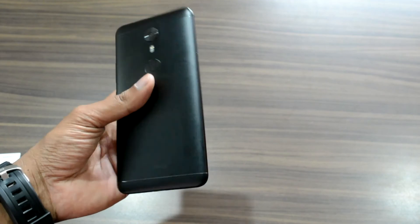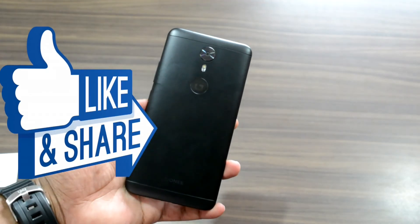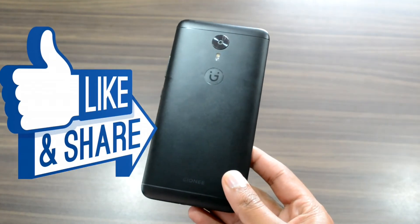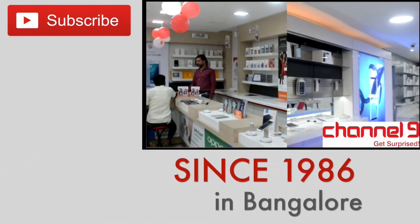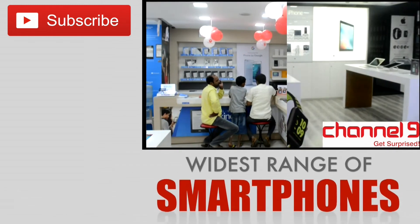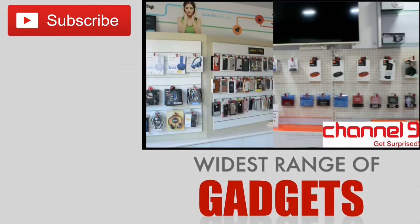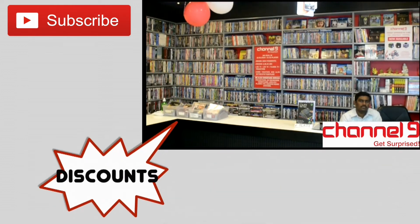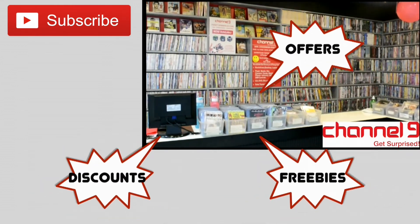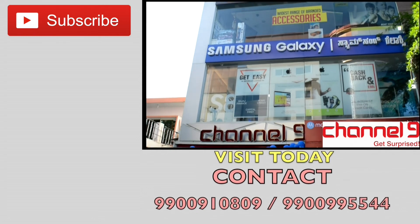Overall, both cameras are good to capture beautiful images. We will get back with another tech review soon — stay tuned and hit thumbs up if you like the video, and do not hesitate to share with your friends. Subscribe if you are looking for more wonderful unbiased tech reviews. Also, do not forget to visit the Channel 9 retail outlet in Bengaluru, which has been there since 1986 and has one of the widest ranges of smartphones, gadgets, and accessories, with great freebies, discounts, and offers.